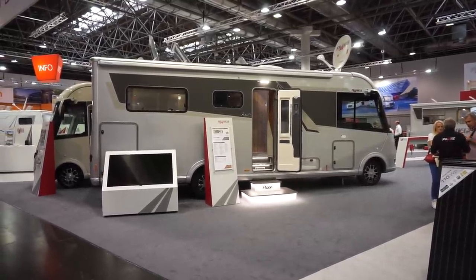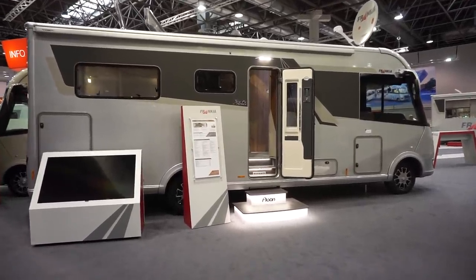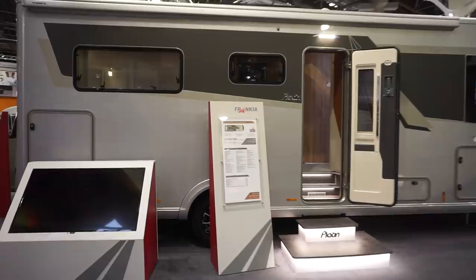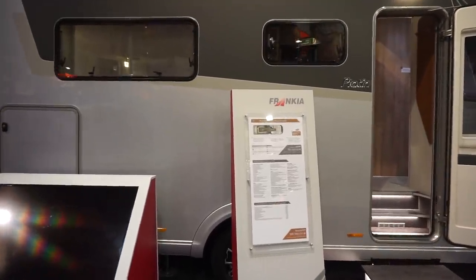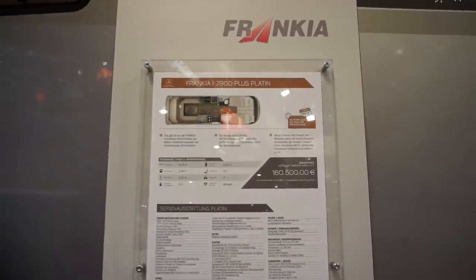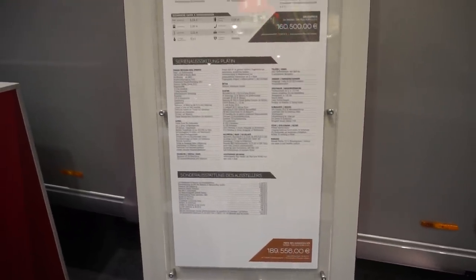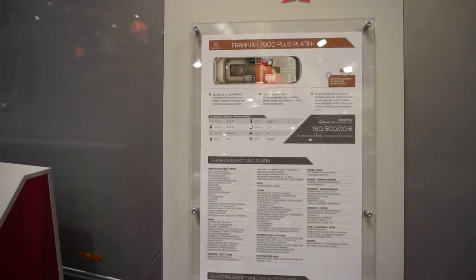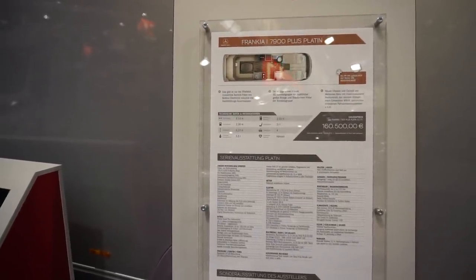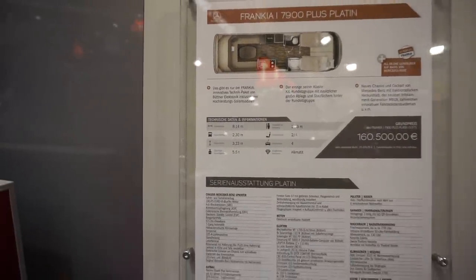This is Caravan Salon. This is the 2020 range from Francia. This is the Platon Integrate 7900 plus — the Platon motorhome costs 160 and a half thousand euros. What's the kick-off price? This one is nearly 190 thousand euros. It's 814 centimeters long, 230 wide, 323 external height, and five and a half tons.